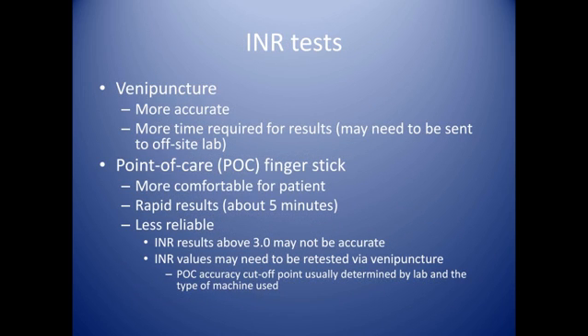Many offices are now using point-of-care testing for INR, and this has been wonderful in reaching patients and communicating what their INR is. But there are limitations with point-of-care testing. The main concern is reliability. For many of the available point-of-care testing machines, if the result on the machine is above 3.0, it may not be an accurate result and may need to be retested. Each lab and each machine will have a cutoff point where the INR needs to be rechecked by venipuncture, so it's best to check with your lab to find out if the point-of-care machine is providing an accurate result.